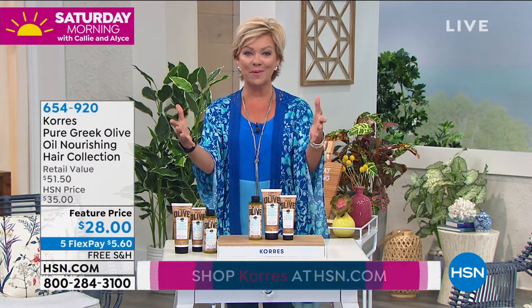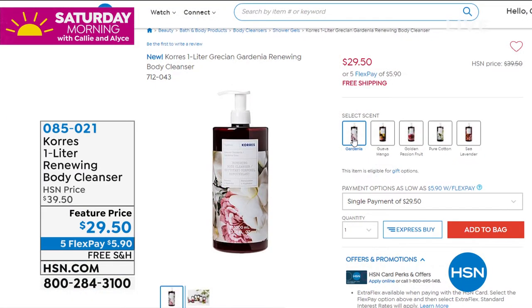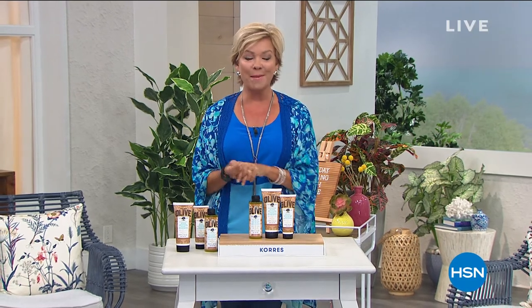We also have the one-liters from Corez in stock — the must-haves for anywhere: bathtub, sink. All matching choices to today's special are available: gardenia, guava mango, golden passion fruit, pure cotton, and sea lavender. The one-liters are $10 off today with free shipping and five flex. Item number 85021. Liz, I'll see you at the start of the second hour at high noon. Alice is going to take it from here with more beauty items.